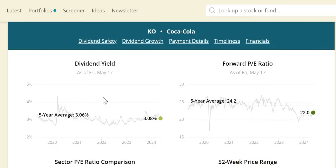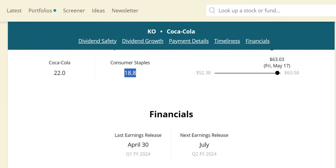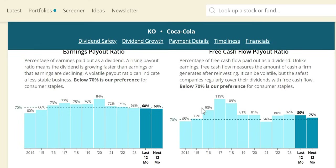In terms of dividend yield theory, we have a reasonable valuation on the yield. The forward P/E of 22 is below the historic five-year average of 24.2, but it is also above the consumer staples sector of 18.8. Moving on to the free cash flow payout for Coca-Cola — the target is 70% — it has historically been very high, with the last two years in the low 80s, and 2024 coming down to 75%.